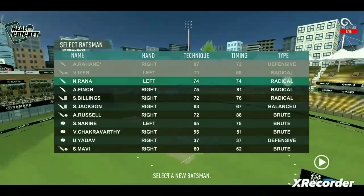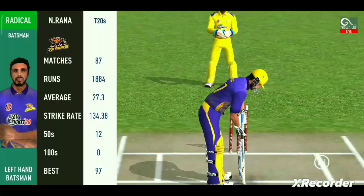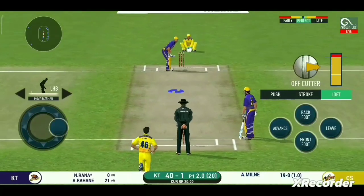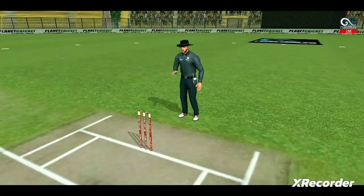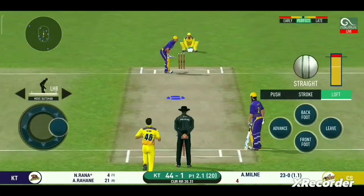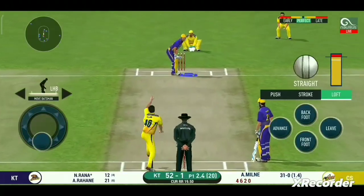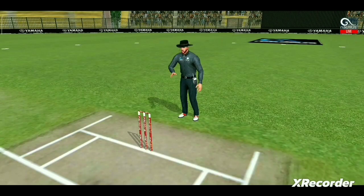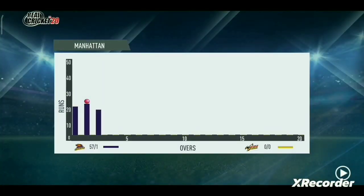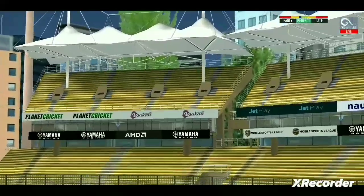That is a risky run. That is in the air and in the gap as well — goes for four. Oh, he picked up that nicely, beautifully picked up all the way. Oh, lovely shot — that is a beauty. That is a six — that is just magnificent batting! It's on the body, it's a nasty delivery. That is in the air and in the gap as well, goes for four. And that's going to clear the boundary for a six.